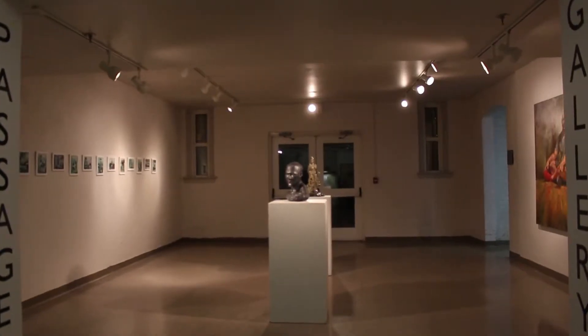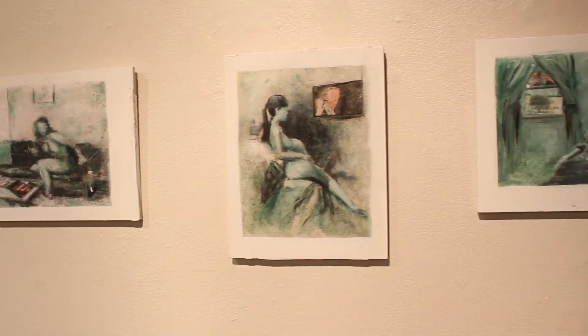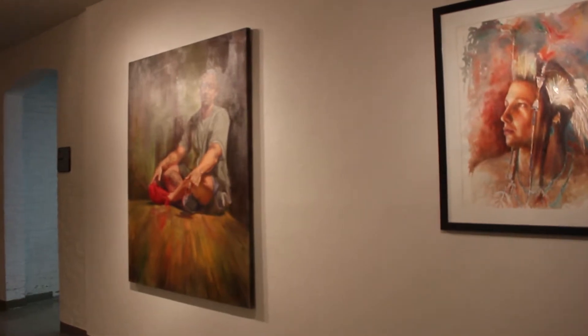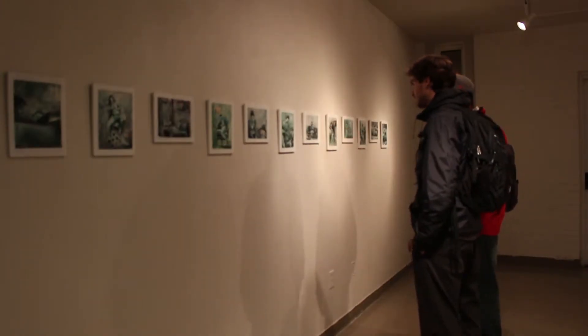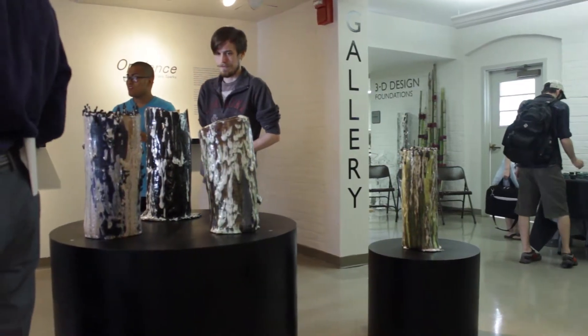I want people to know that Passage Gallery is accessible. Don't be afraid to apply for an exhibition. Don't be afraid to ask about it or to show your work. I want students to know that it's free for them. It is great for them. It's exposure. They can even make their own receptions for the exhibition.